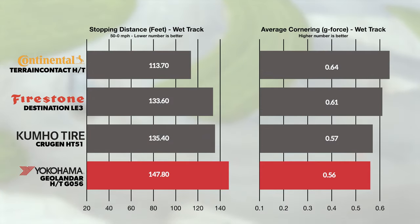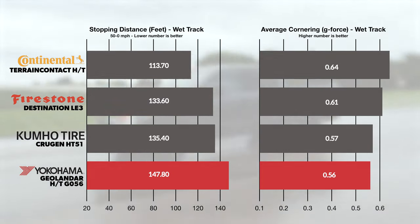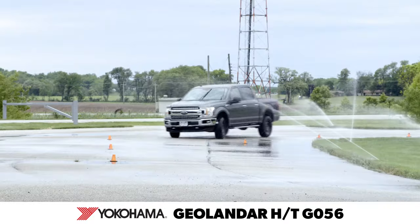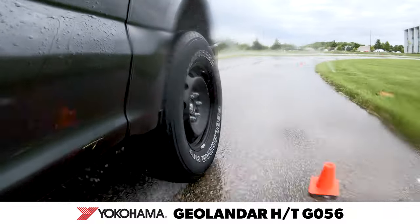Over the course of our wet testing, the Yokohama struggled to find traction in wet conditions. To a greater degree, once the threshold of wet adhesion was exceeded, the breakaway was abrupt and hard to mitigate. Our team noted an imbalance of front-end authority with rearing characteristics that made wet laps an exercise in patience.